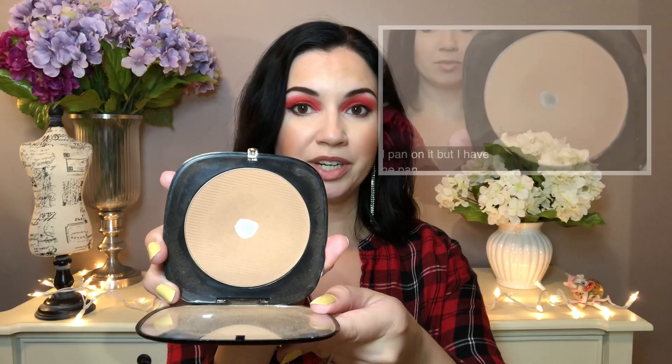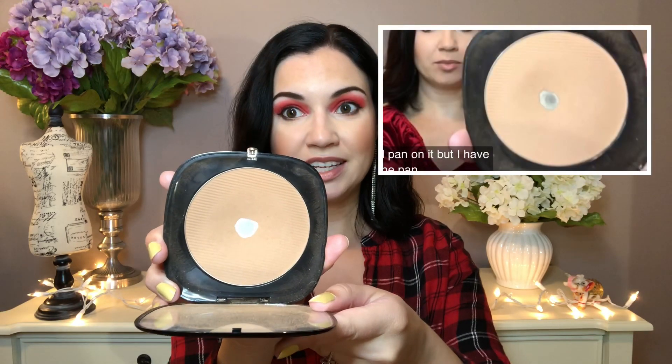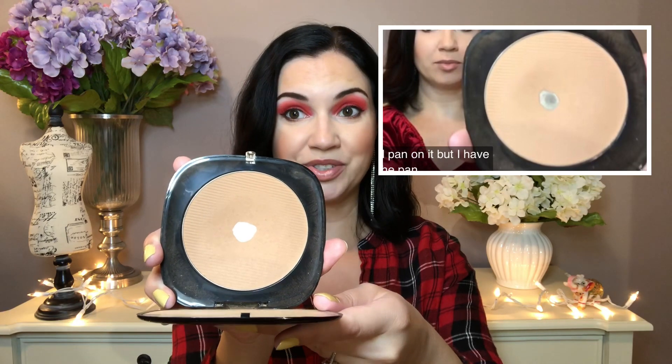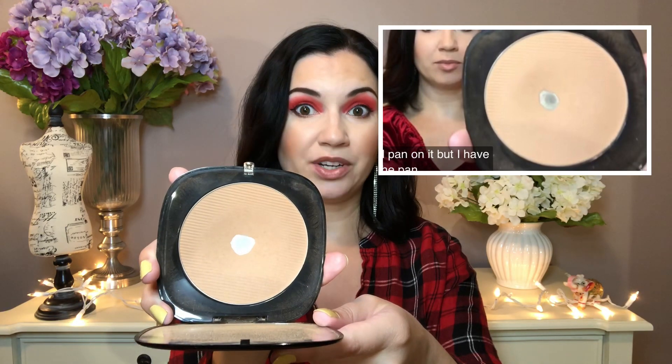For the category of a bronzer, I have the Marc Jacobs bronzer and I did expand the pan — I'll show you a comparison photo. I'm pretty excited. I am so happy with how much progress I've made on this bronzer.